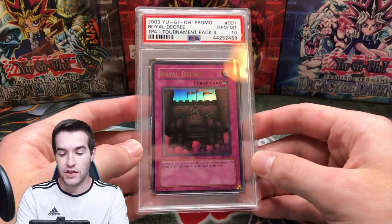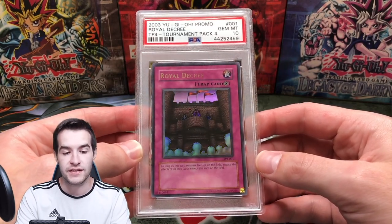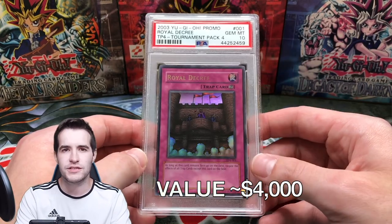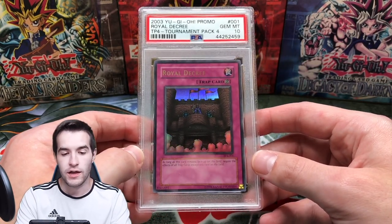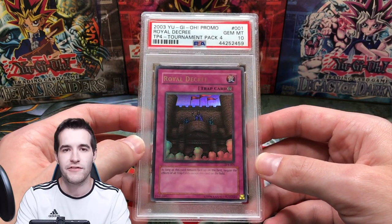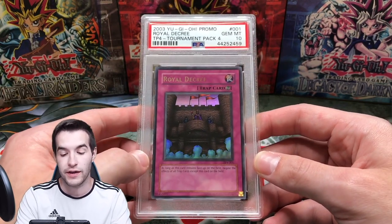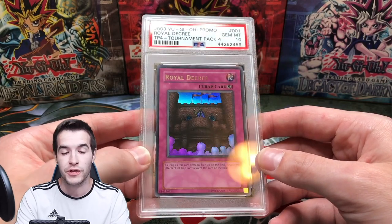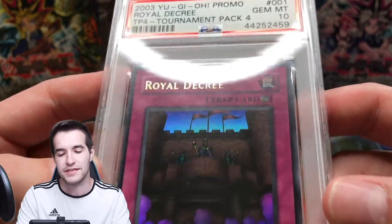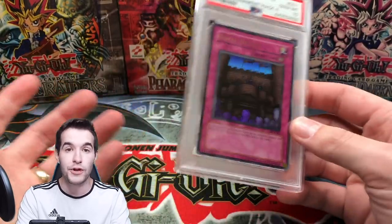Next we have the Royal Decree — that's a TP4 PSA 10. I think I got this for $600 a couple years ago. It's worth a lot more than that now because this is like a pop seven. There are only seven of them — that's pretty low for Yu-Gi-Oh. It does have a somewhat dim letter, but still a pretty cool ultra to own.